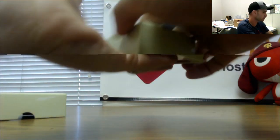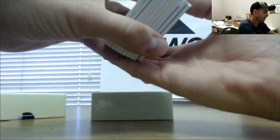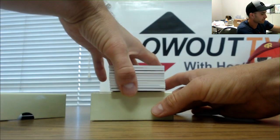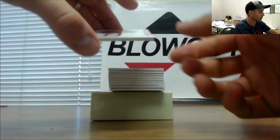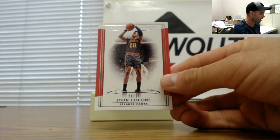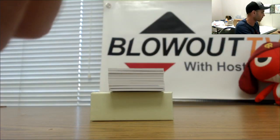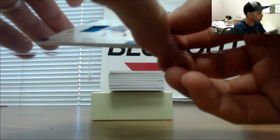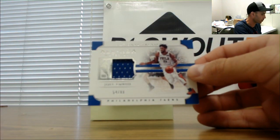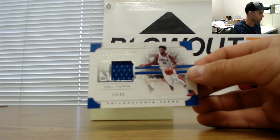It's been a rookie of some sort in every box though. We got light blue again. Alright Hawks John Collins 27 of 99 — there's some Chad base. Joel Embiid numbered 54 of 99 76ers — GS Field.